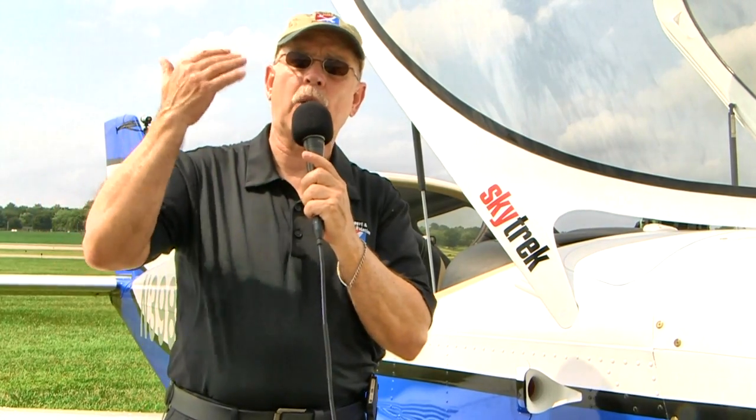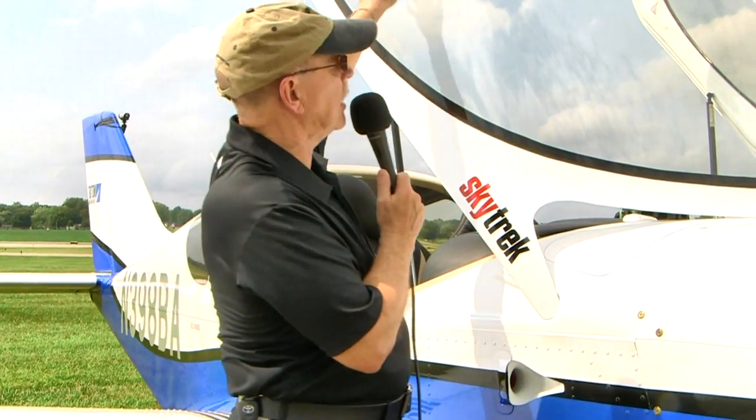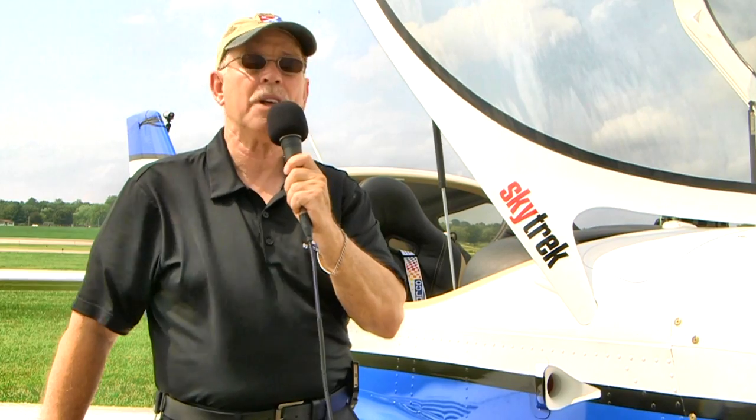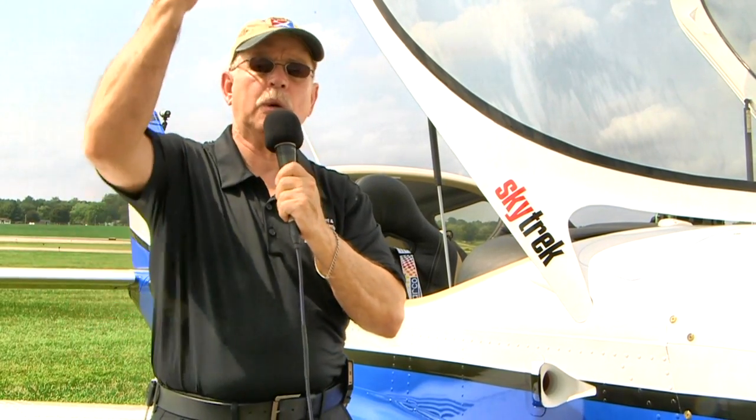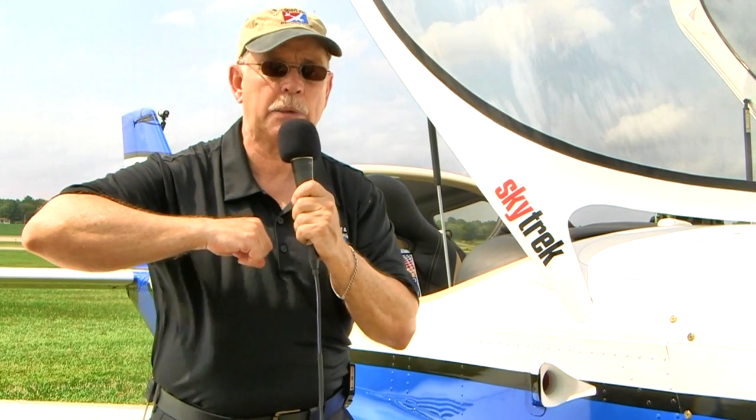Heading out to the runway, we kept the canopy cracked a little bit. It's an all-clear canopy that gives wonderful visibility, but on a sunny day like this it gets warm inside. My co-pilot Phil Hooker flew with his elbow outside the canopy — it keeps the canopy from going all the way up while allowing air in, and also reminds him that the canopy closure isn't done yet. A double technique.